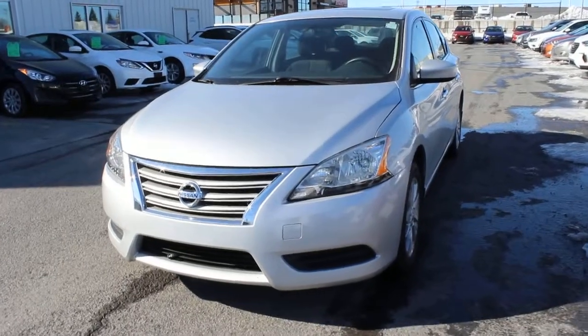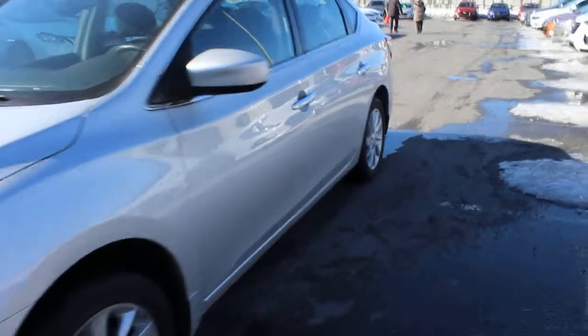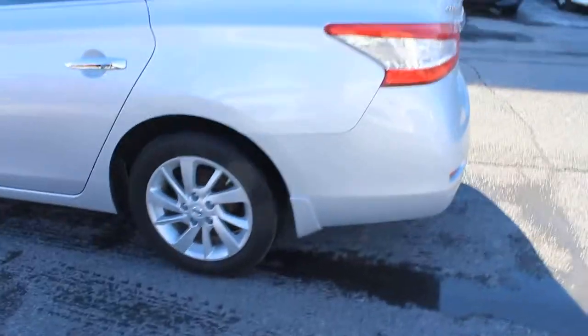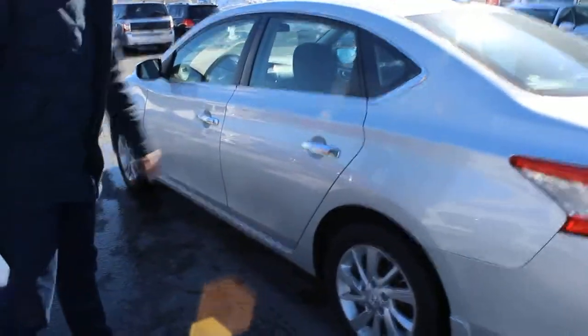Hi guys, Will Colbert, Sales Manager at Seaway Hyundai. We have a 2014 Nissan Sentra Luxury, 16-inch alloy rims, nice silver color, sunroof.